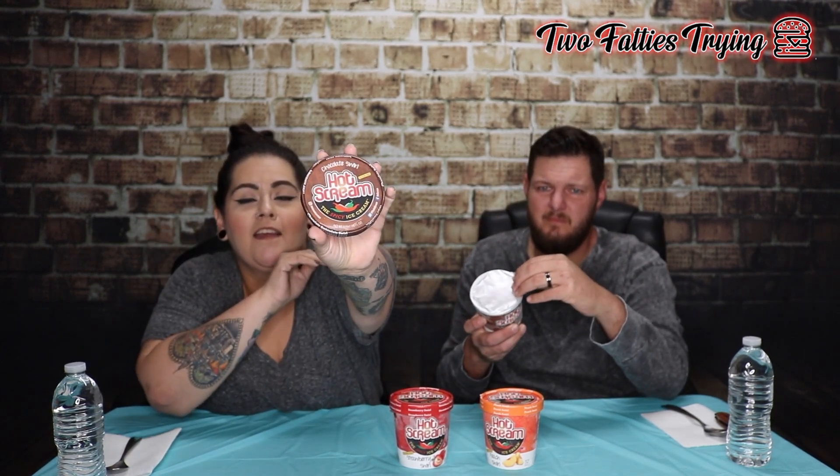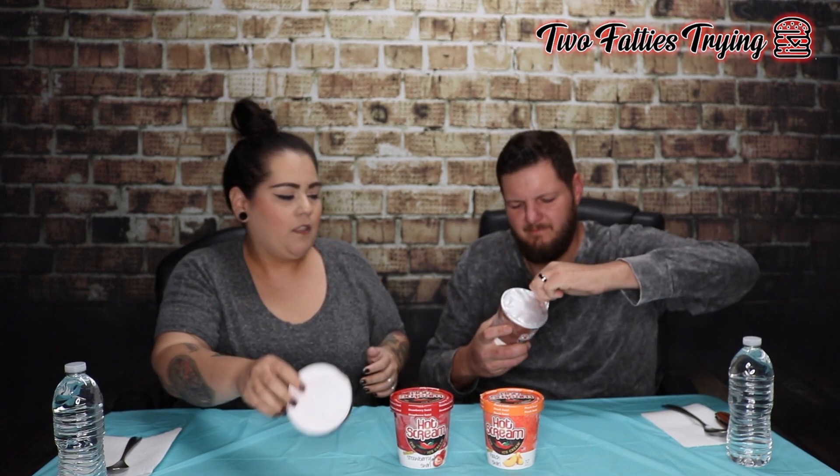Let's start with chocolate. You can see the factory seal — we didn't put pudding or anything in there. That's what it looks like. These chairs are squeaky — it's not me. It doesn't smell spicy.